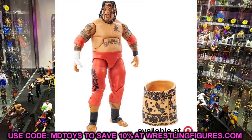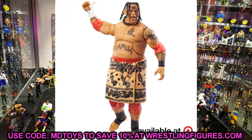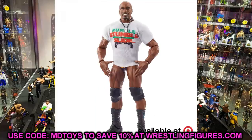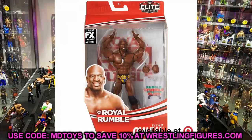Another honorable mention is Umaga. I can't wait to have this figure — I had the first Elite Umaga, Elite 40 I believe, and I actually remember the day I bought it from Toys R Us across from my college when I first got into Mattel WWE figures. Umaga looks great, another figure from the Royal Rumble set. My last honorable mention is Titus O'Neill. We have waited so long for this figure and it's finally coming — the NXT version got canceled, but having Titus O'Neill in our hands is going to be excellent.